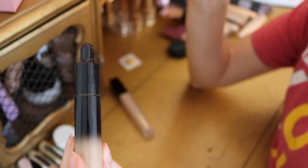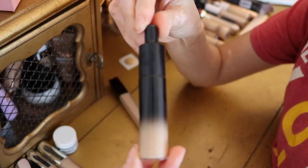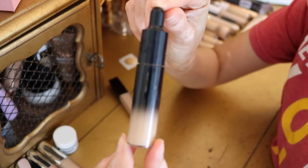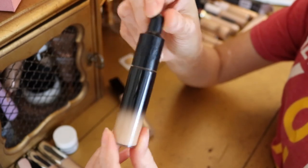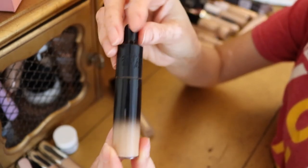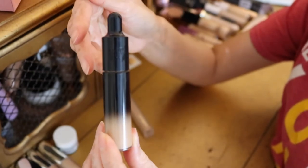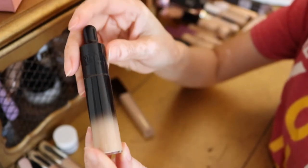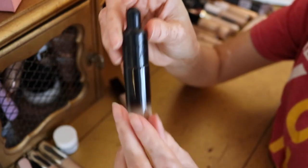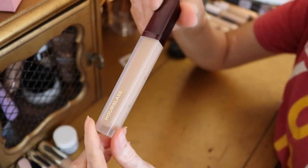We're down to two more concealers. The KVD Beauty — formerly known as Kat Von D Beauty — Good Apple Concealer came out alongside the Good Apple Foundation which went viral on TikTok, and the concealer was also very hyped. I got mine in shade Medium 146. I like it — it's full coverage, not drying, and goes on very smooth. I did have a hard time finding the perfect shade and went with the lighter one between two options. For brightening and coverage, I highly recommend it.